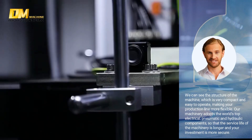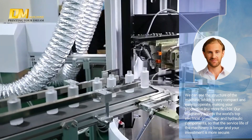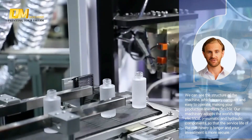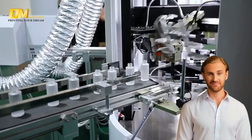We can see the structure of the machine, which is very compact and easy to operate, making your production line more flexible. Our machinery adopts the world's top electrical, pneumatic, and hydraulic components, so that the service life of the machinery is longer and your investment is more secure.